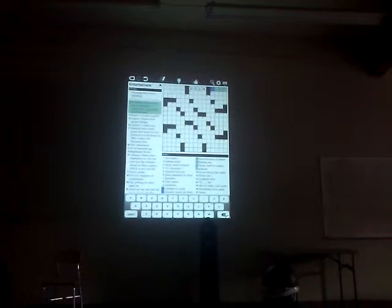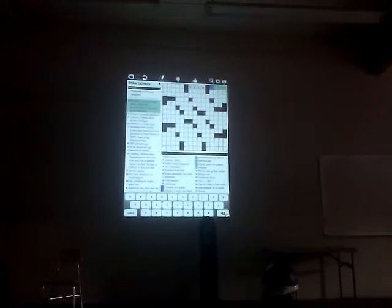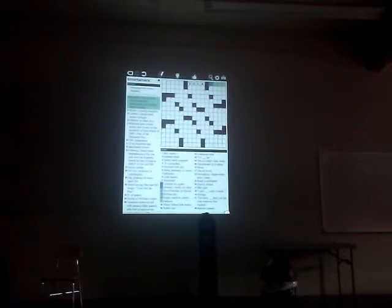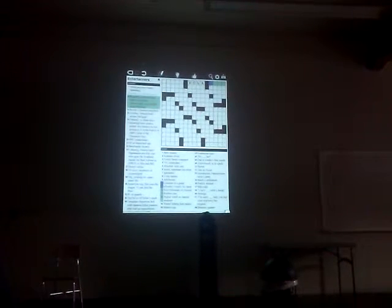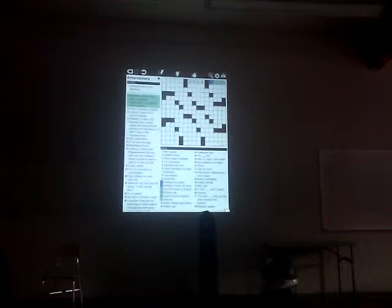This is the other part of the interface, and notice they don't look alike at all. There's no navigation chrome here. In fact, if we hide the keyboard, there's nothing on the screen other than a puzzle. The idea is that we're trying to get out of your way as much as possible and provide a great experience for puzzles.